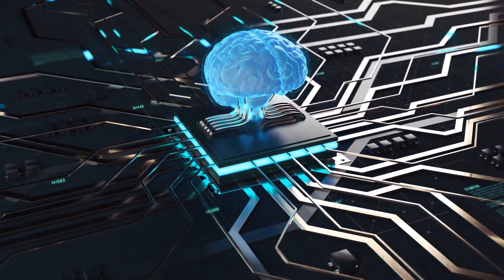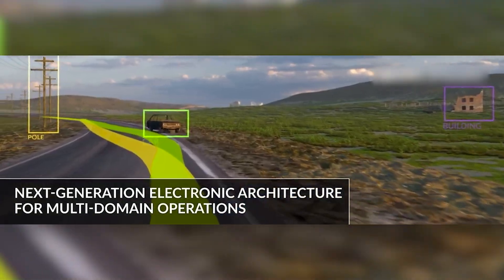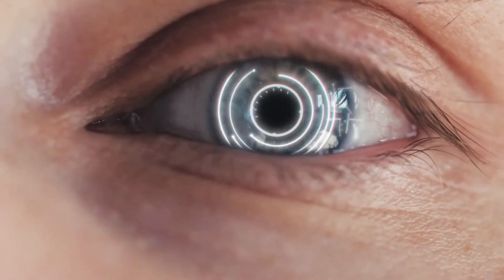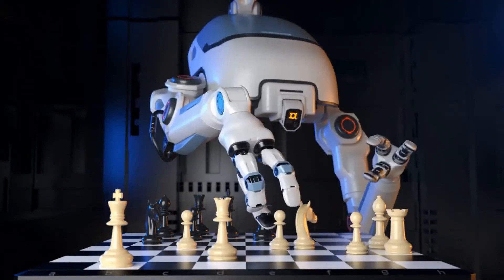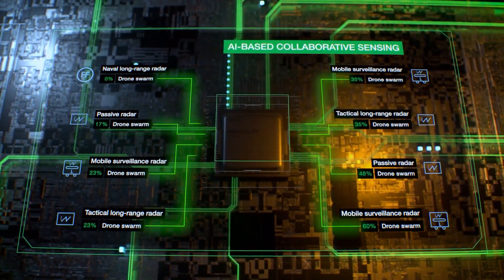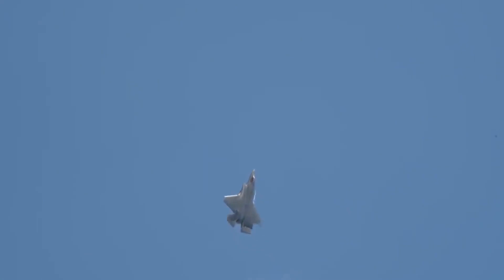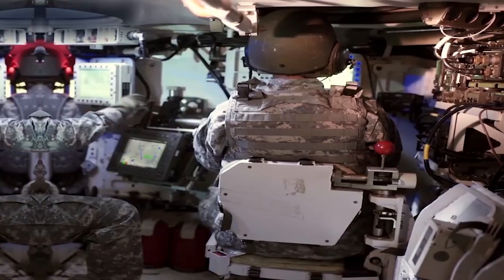Another novel feature of the Abrams X is the Integrated Catalyst Next Generation Electronic Architecture (NGEA), a modular open architecture created independently by GDLS and utilizing artificial intelligence for object recognition and detection, automatic target prioritization, navigation assistance, flight planning, and obstacle avoidance. Similar to the F-35 Joint Strike Fighter and other next-generation combat systems, the NGEA provides situational awareness tools such as see-through armor, accomplished using perimeter camera systems, giving tank crews an unobstructed view of the battlefield.